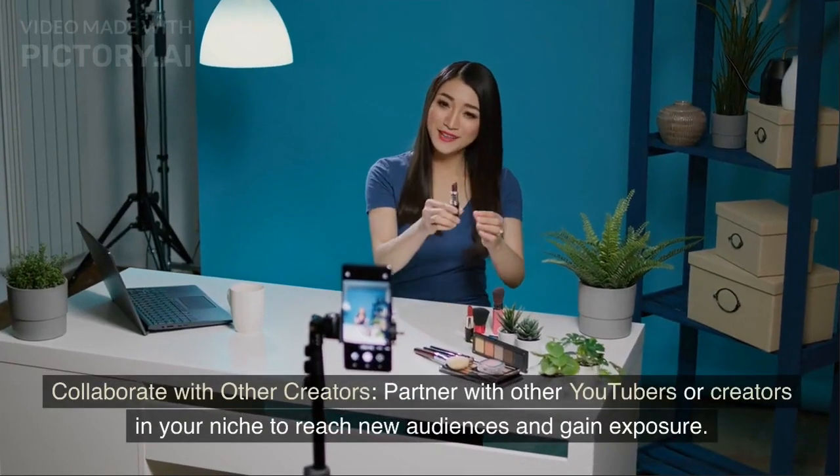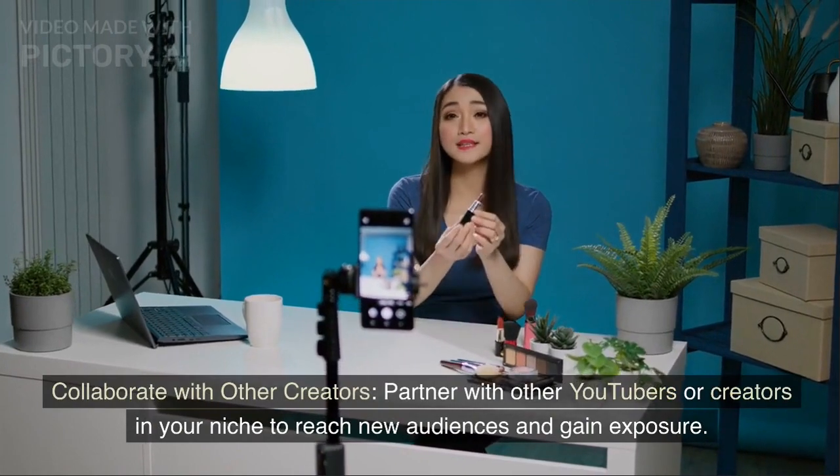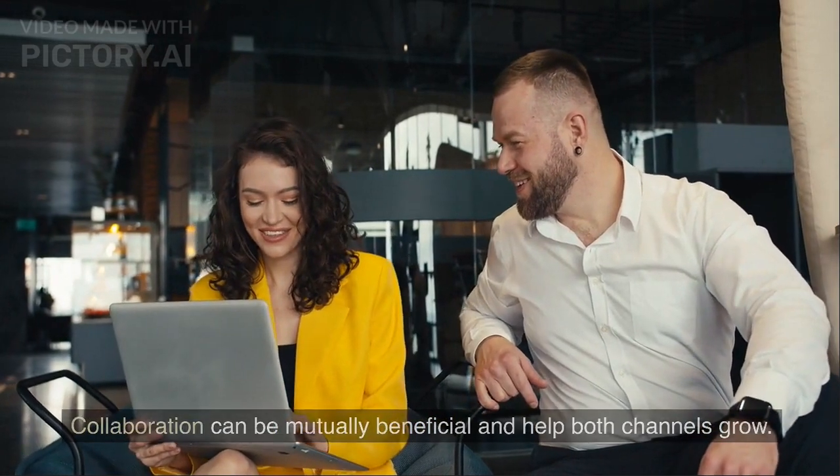Collaborate with other creators. Partner with other YouTubers or creators in your niche to reach new audiences and gain exposure. Collaboration can be mutually beneficial and help both channels grow.